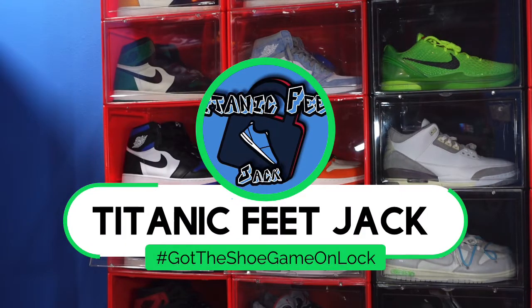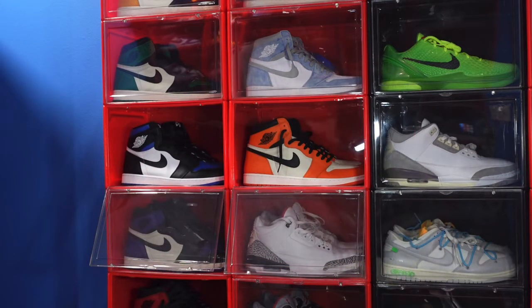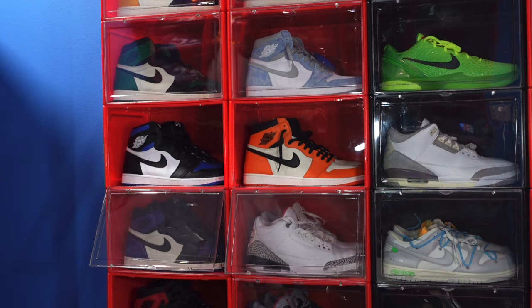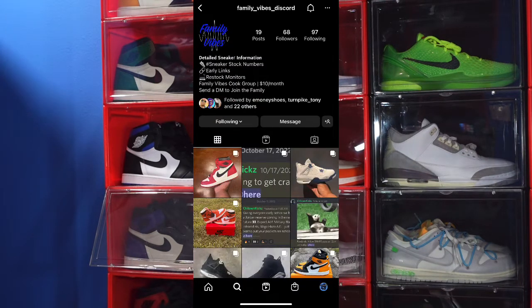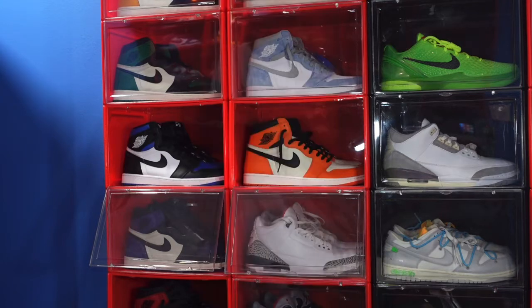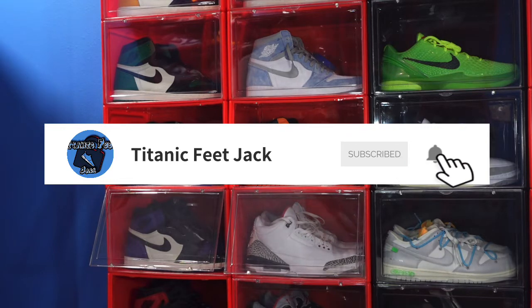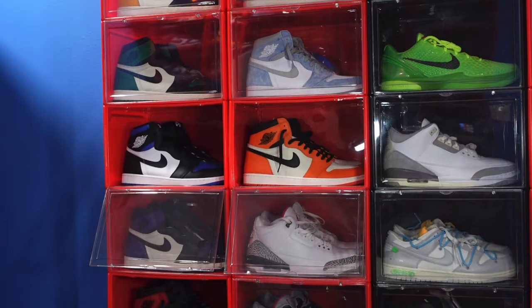What's going on, it's Titanic Feet Jack, and I'm back at you again with another video. I'd like to welcome you guys back to the channel. If you want to continue to follow me along this journey as I build my sneaker collection, here's a list of my socials down below. Also, if you want to interact with me, you can do that in the Friendly Vibes Discord group. Hit that like button, drop a comment in the comment section, let me know what you think of today's video, and hit that notification bell so you'll be notified every time I upload.